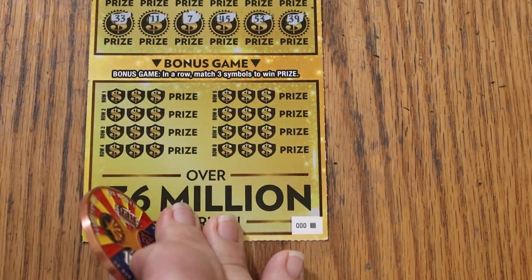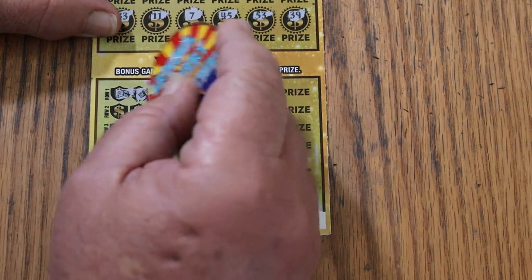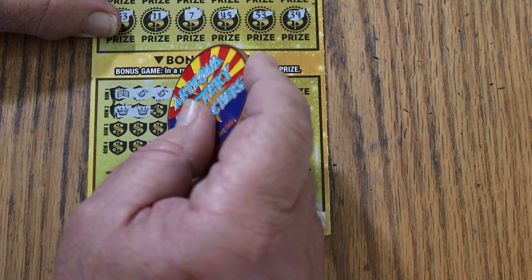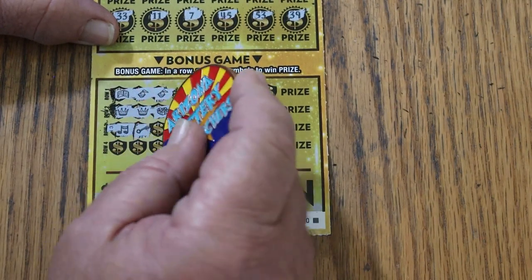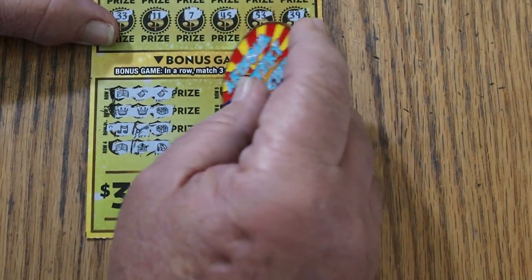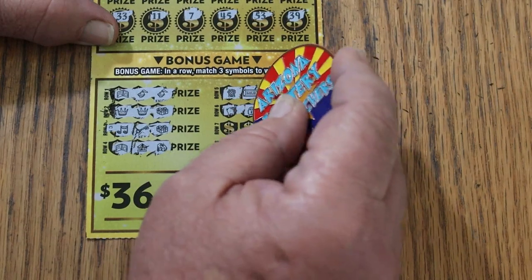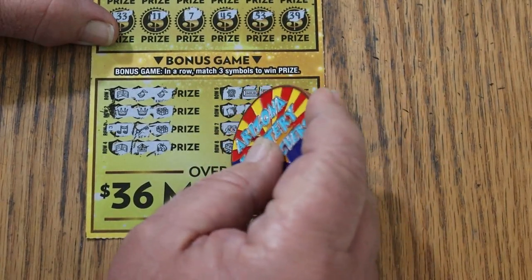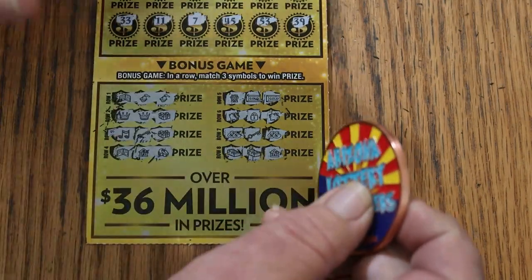Nothing on the top. Three identical symbols on the bottom — here we go. Row one: a wallet, and no — wallet and some other weird symbols, a crown, a crown, a package. Next row: music notes, no, no. A wallet, a house, and a ring. Something or another, but no. Piggy bank, no. Bags of money, no. Stack of cash, stack of cash, and no. So the first of these ultra horribly expensive tickets is no good.